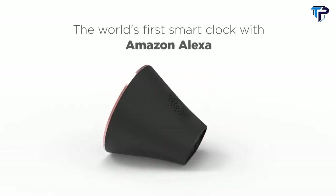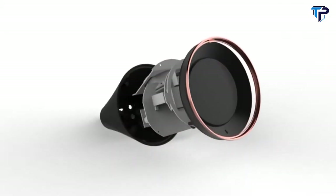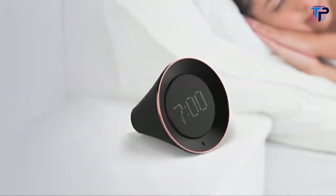Introducing VoBolt, the world's first smart clock with Amazon Alexa, which you can use to set alarms, timers, check the weather, read news, listen to music, and more. VoBolt is a revolutionary AI-enhanced voice interactive smart clock that helps you make the most of the day.